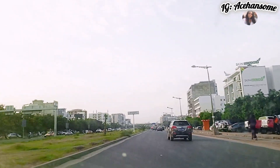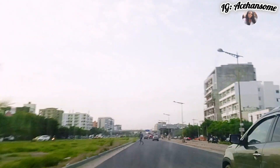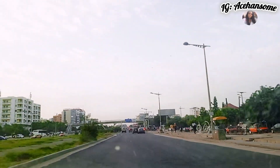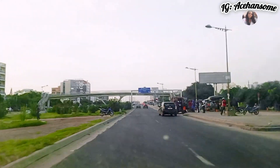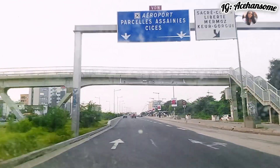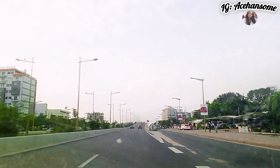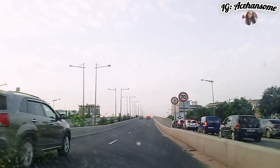We are heading towards the expressway here — this is one of the most important connecting roads here in Senegal. This road leads to so many places: it leads to Corniche, it leads to Mermoz, it leads to Ouakam, it leads to Parcelles Assainies, and so many other places here in Senegal.